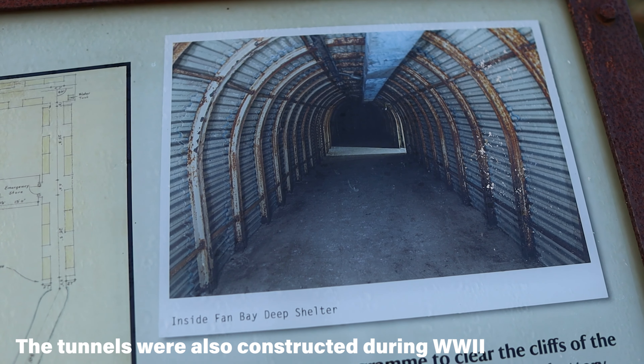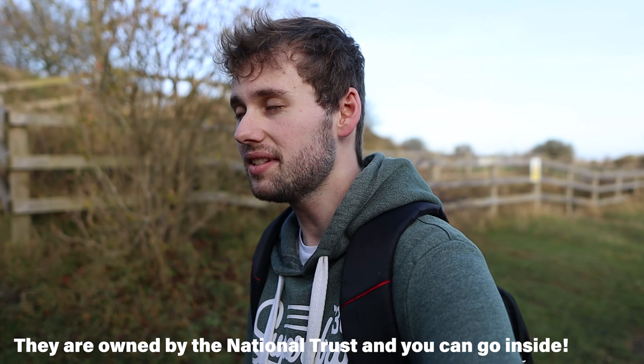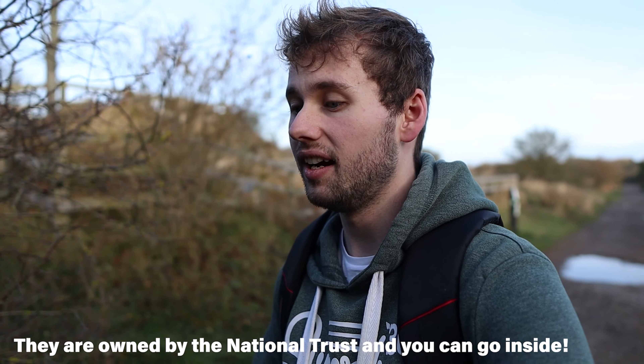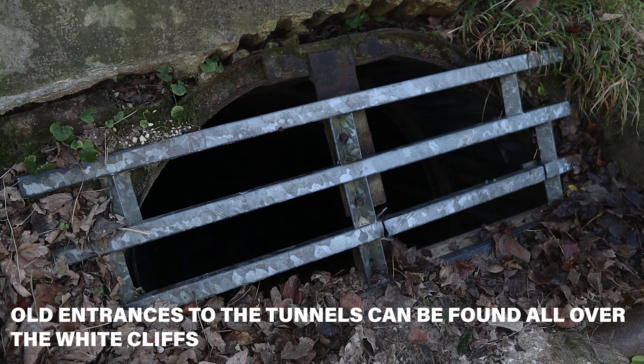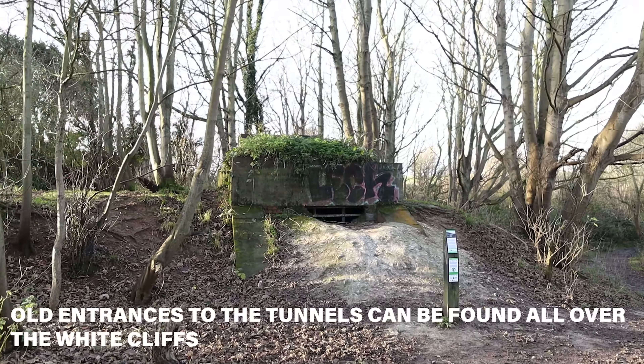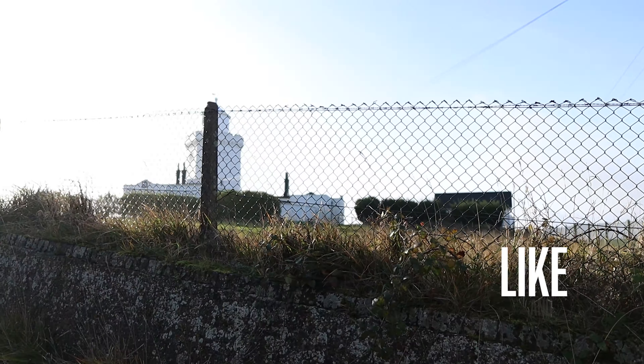Here we are now on our 20-minute walk from our campsite to the South Foreland Lighthouse, which is known as one of the best viewpoints of the White Cliffs of Dover. On our way, we've just passed an old magazine store — this area is littered with magazine stores for gun placements. They are absolutely everywhere, and it's really interesting; there's so much history in this area.